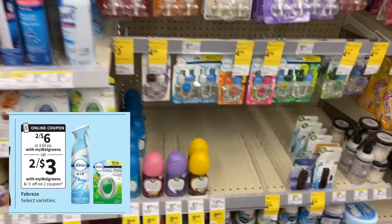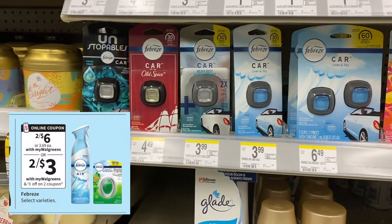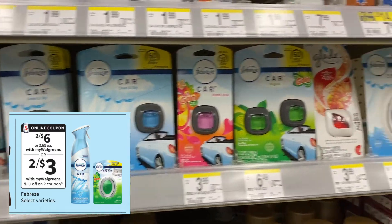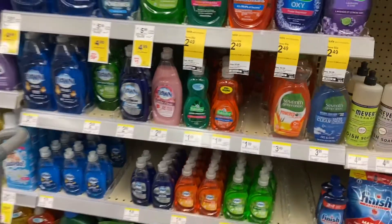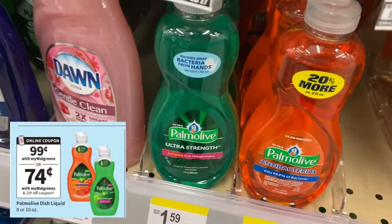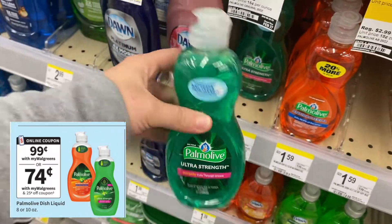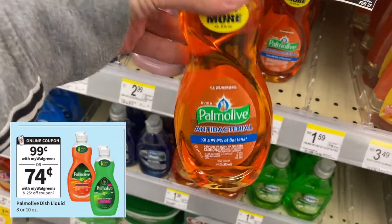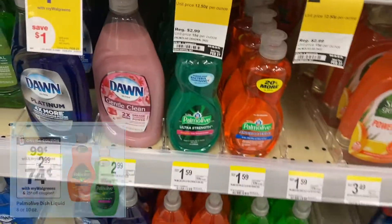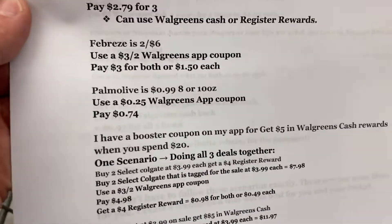Febreze this week is on sale for two for $6. Use a $3 off two Walgreens app coupon and you'll pay $3 for both or $1.50 each. If you need some dish soap, Palm Olive is $0.99 on sale this week on the 8 or 10 ounce. If you use a $0.25 Walgreens app coupon you'll pay $0.74 for one. Not an amazing deal but if you need it, it's not a bad deal.